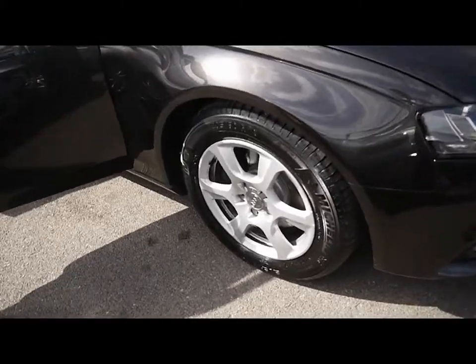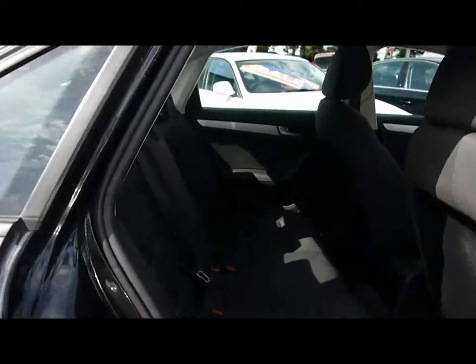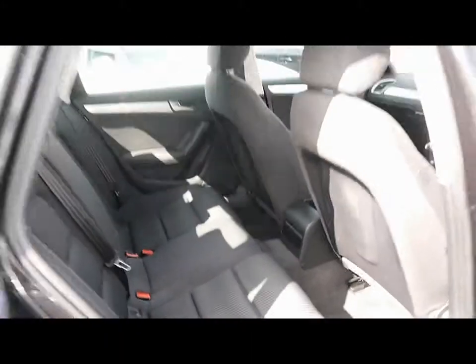16 inch alloys. Heading around to the other side to take a look in the back of the car, we have full black cloth upholstery with isofix child seat supports — no rips, tears or stains to any of the seats, front or back.